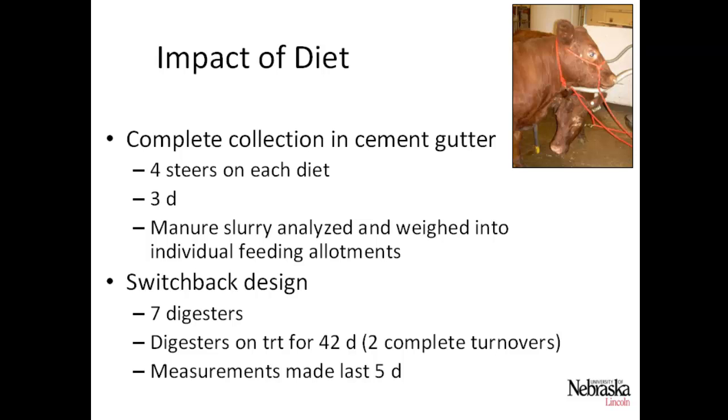We did a complete manure collection — urine and feces — in a cement gutter, with four steers on each diet for three days. This was a very fresh, complete urine and feces collection. It was analyzed, weighed into individual allotments, and frozen until the day of feeding. It was a switchback design with seven digesters on a treatment for 42 days — two complete turnovers — with measurements made the last five days of each period, then treatments were switched and run for another 42 days.